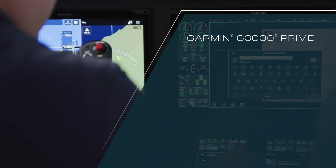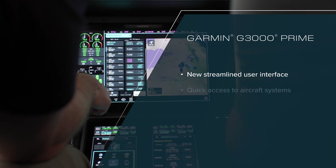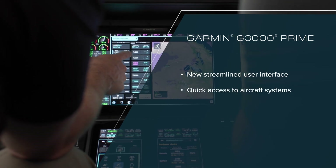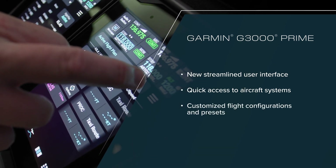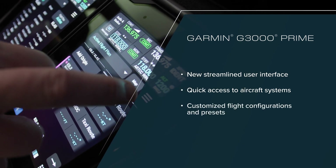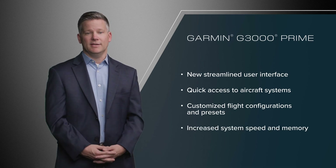Pilots will feel right at home but with a new streamlined user interface, app-based menus with quick access to aircraft systems, pilot customization for screen displays, flight configurations, and preset capabilities, and increased system speed and memory, creating smooth animations and responsiveness.